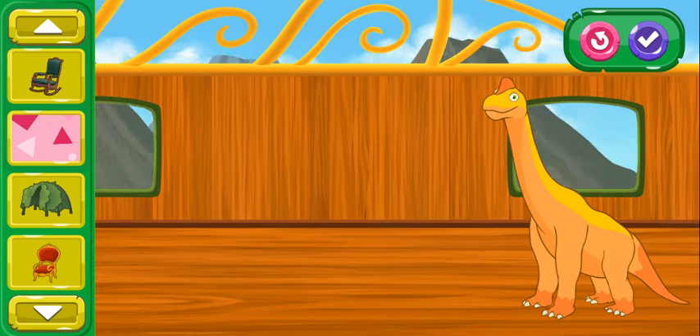These train cars are nice, but I bet you can make them even more comfy for our dinosaur friends. Choose an item from the menu bar and place it in the train car. Teg Triceratops looks extra happy with all the items you added. I wonder what else they would like. I think the passenger likes that too. Teg Triceratops loves what you're doing.